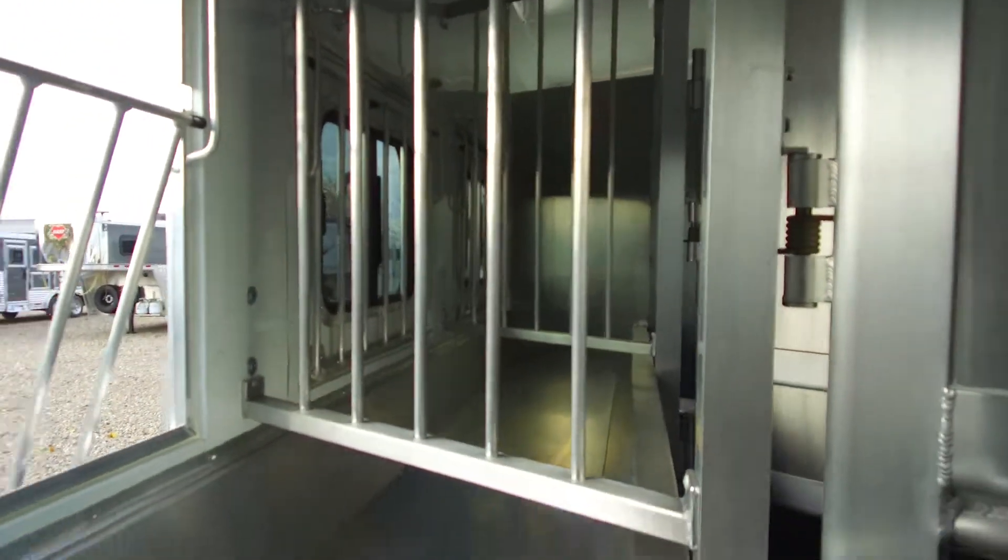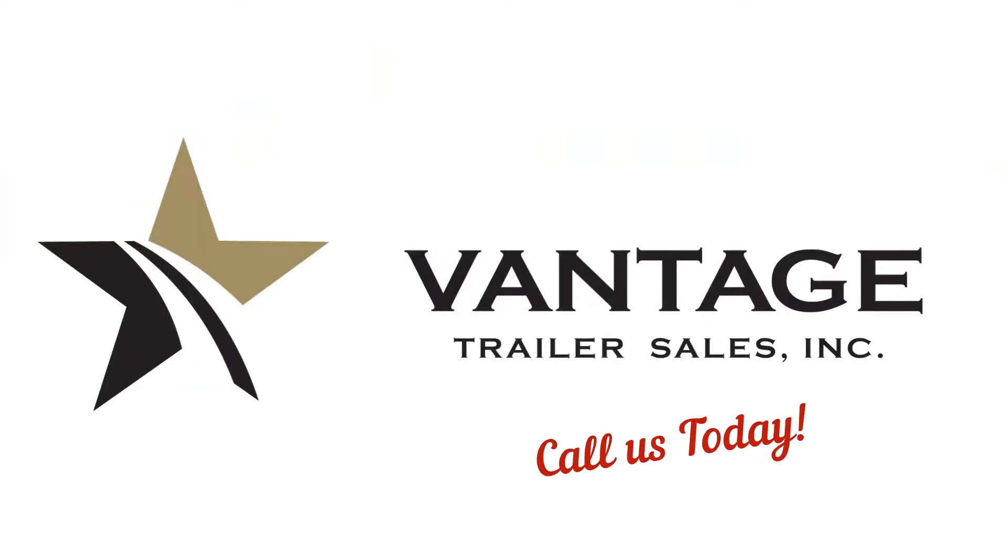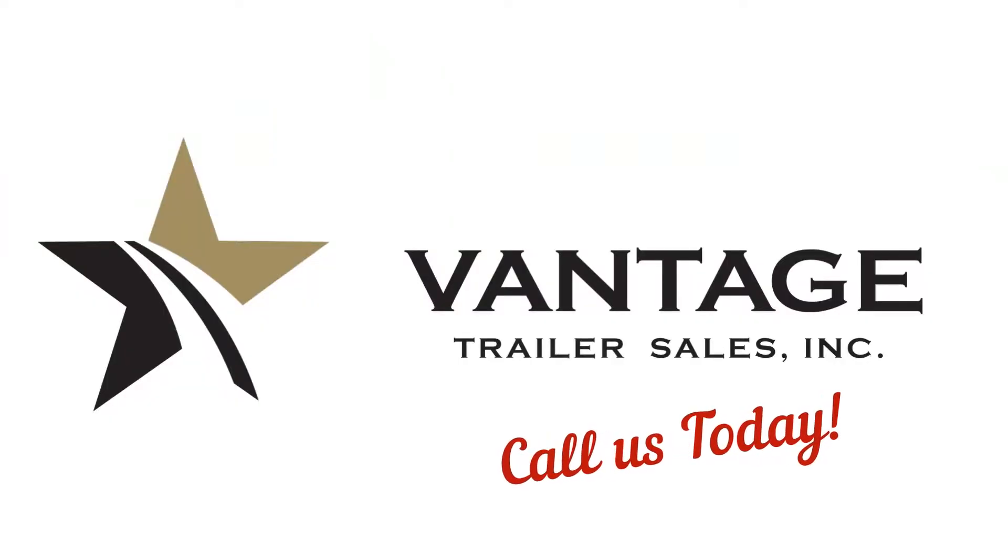If you have any questions on this or any other trailer we have here in stock, give me a call. My name is Jordan — 403-320-9889.